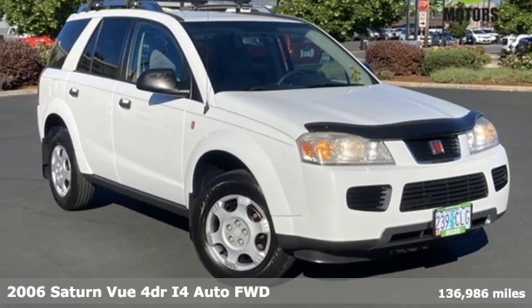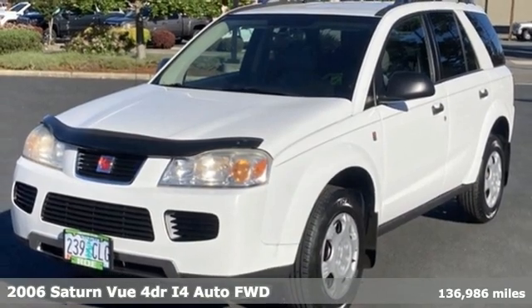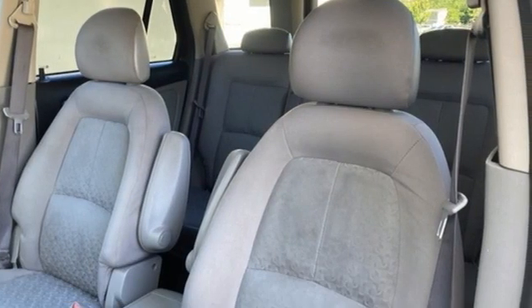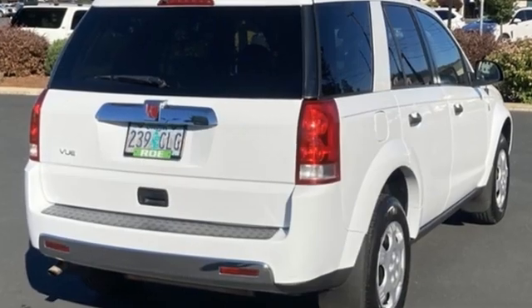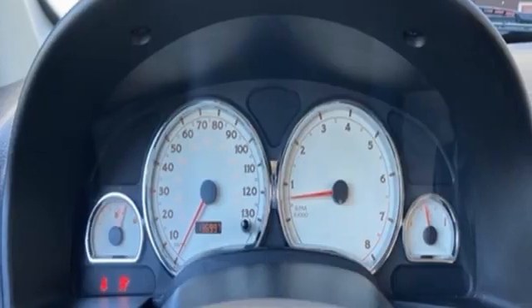It's a 2006 Saturn Vue. Saturn is for those who think differently, and it comes with all the amenities you need: Ecotech engine, manual tilting steering column, AM-FM stereo, and auto dimming rear view mirror.